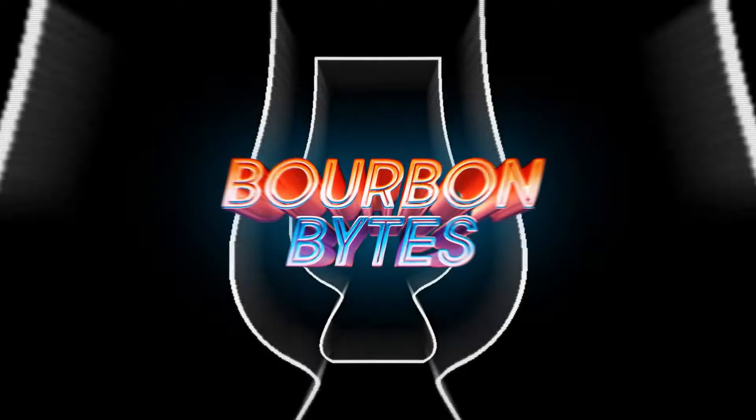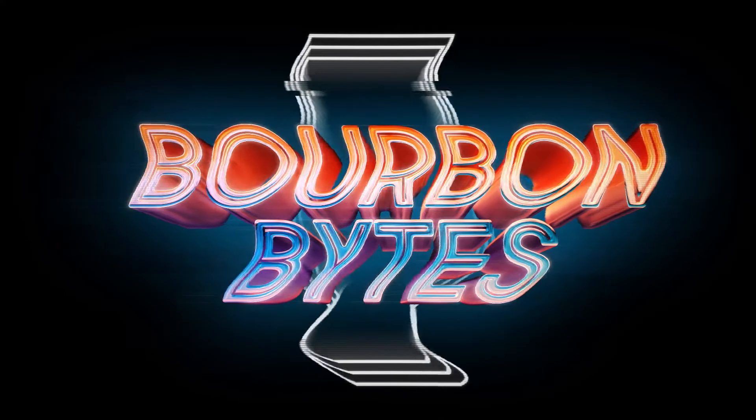Today I'm drinking a bourbon older than Space Invaders. Hey guys, welcome to Bourbon Bites. I am Clifton, and today we are drinking some Ezra Brooks from 1970.